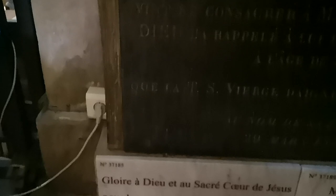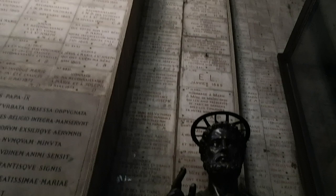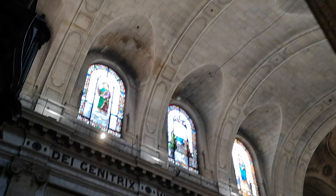In this church you have many of those. You can see one dated May 2019, so it's still something that goes on. I'm trying to show how many ex-votos there are — yeah, thousands. It's really hard to imagine, it's covering the walls. Even more — even around the windows, they're covering it with the marble plates.